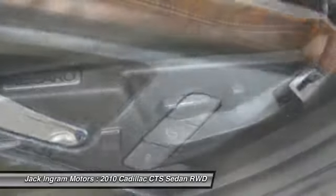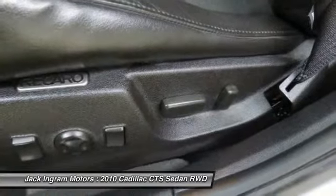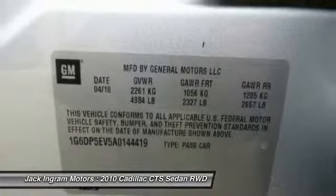Searching for a dependable vehicle that looks great too? You found it — so stop in today.